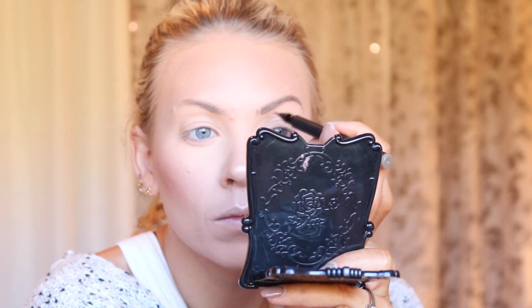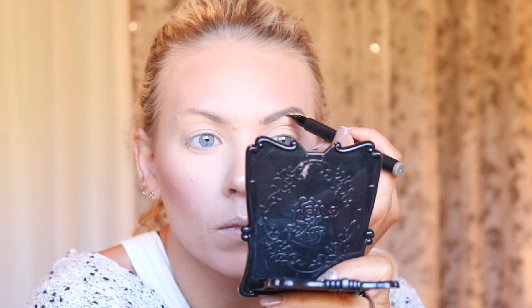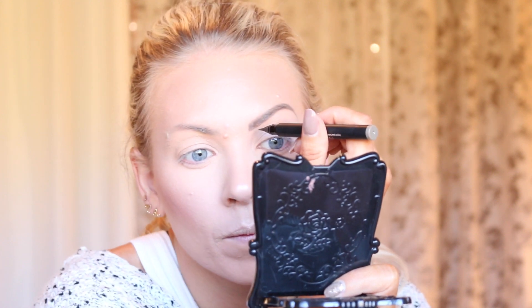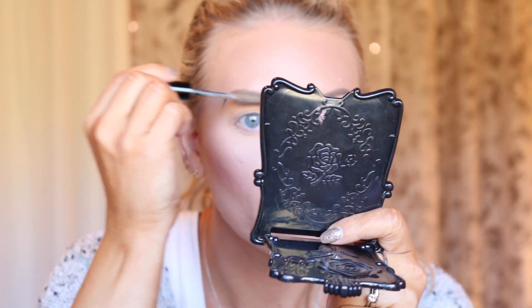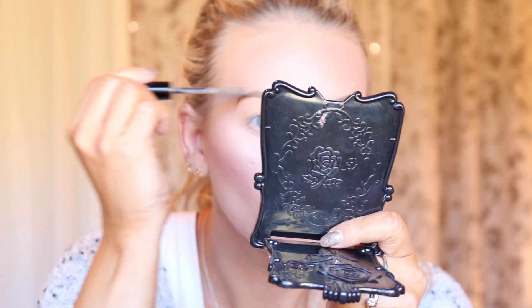Then I'm combing out my brows and taking my Ardell Stroke Brow Feathering Pen in the shade Taupe. I love this — it's drugstore and very inexpensive. It has such a nice thin, precise brush tip that lets you create really nice feathery strokes. It stays on all day; no one can smudge it off. Then I go in with my Makeup Forever Brow Gel in number 15 to set everything in place, and it kind of lightens up my brows a little bit as well.